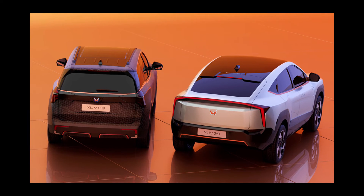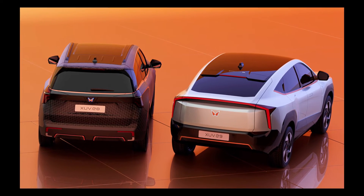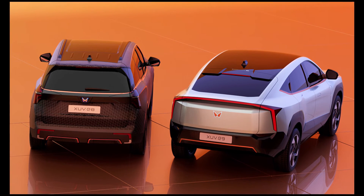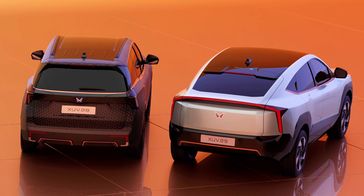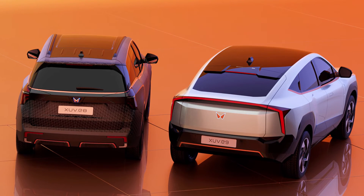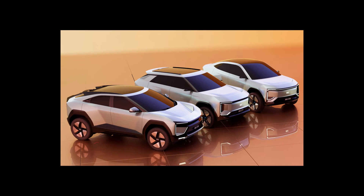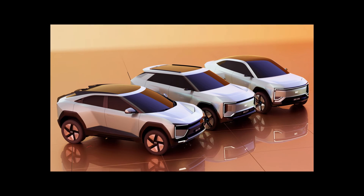The XUV.e8 crossover has a length of 4740 millimeters and will offer three rows of seats. The XUV.e9 is expected in the first half of 2025. This 4790-millimeter coupe-style crossover will have a five-seater interior, and judging by photos, there will be a triple tablet display and a touch-sensitive microclimate control unit.